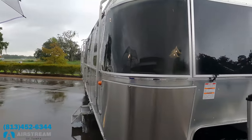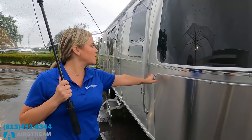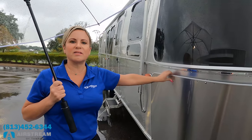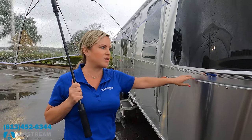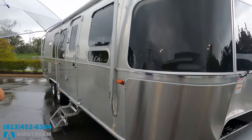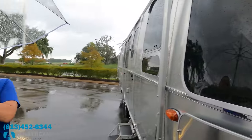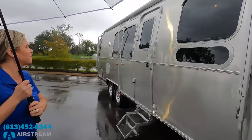Up front we have stainless steel rock guards. The Airstream body is aluminum, but the rock guards are stainless steel to take the brunt of rocks that come up and hit your trailer. They also provide protection for the windows. I love it.